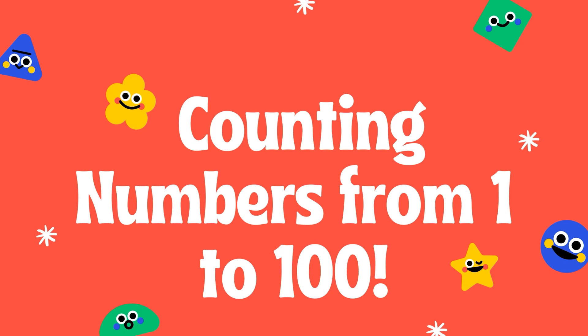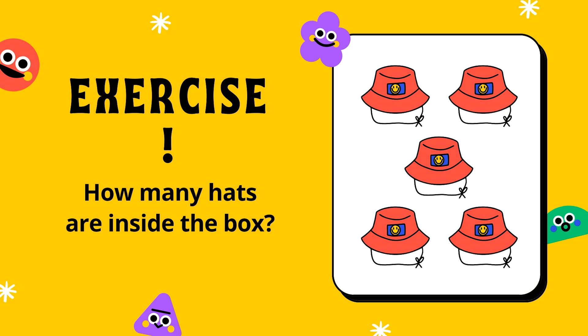Today we are counting from 1 to 100. Also, we are counting certain objects to pick a number. Let's start.